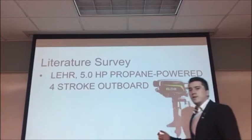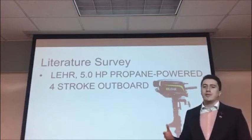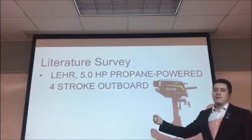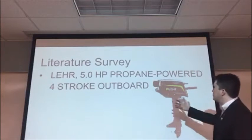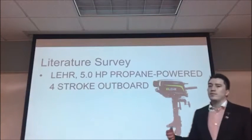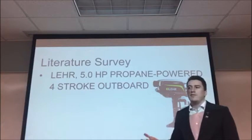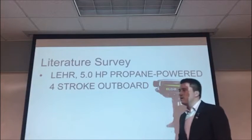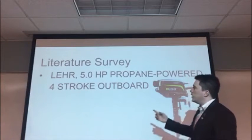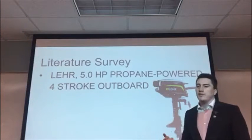For the literature survey, we found a specific similar product that we could apply a gearbox to. We have a Lured 5 horsepower propane-powered outboard engine. More specifically, it can run at full throttle between 4500 to 5500 revolutions per minute. It has a 2.08 gear ratio and it is very similar to our design because our gearbox intakes 5.5 horsepower.